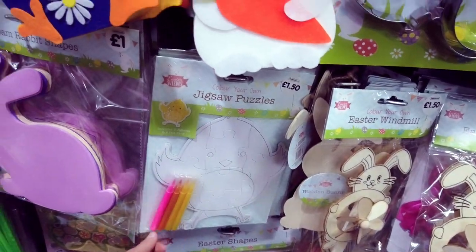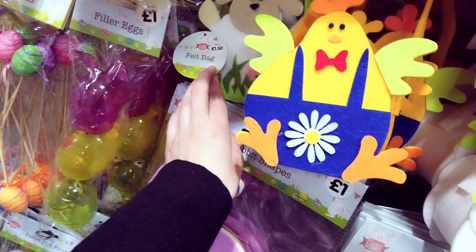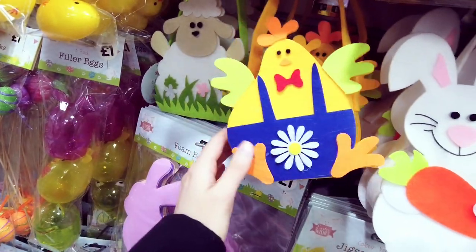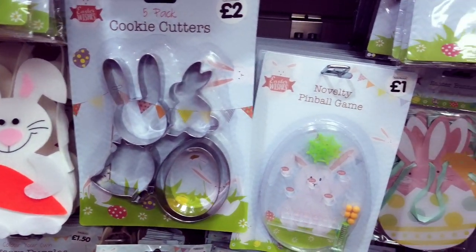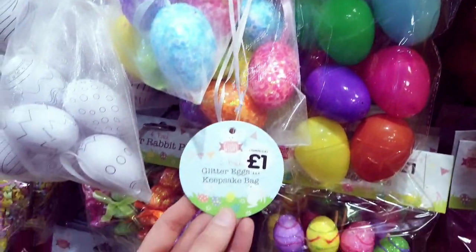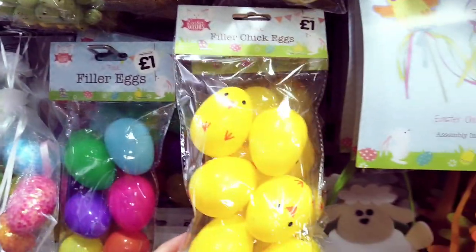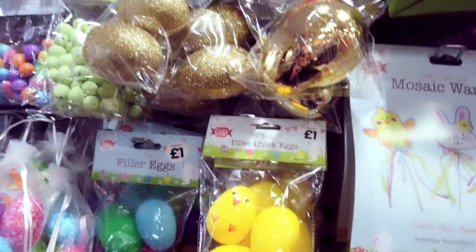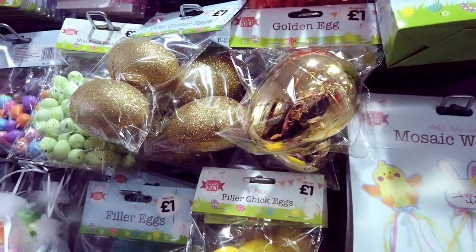Jigsaw puzzles, £1.50 — these are really cute. Not sure how much they are, £1.50 for the felt bags. Cookie cutters. Filler eggs here for a pound, you've got some glitter ones. Two in there for a pound, and a big one that opens up.